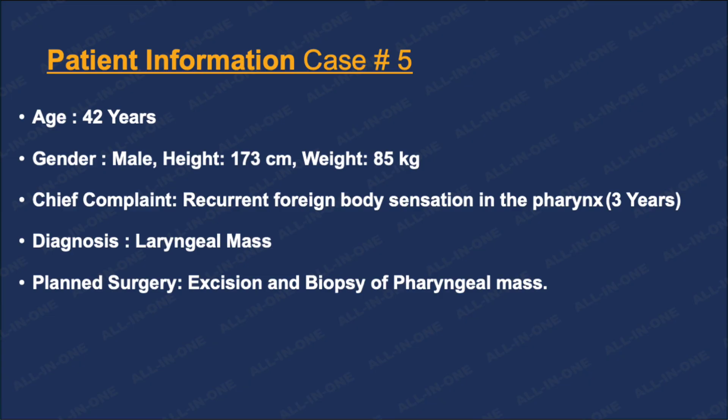Today, I am presenting you a case of a 42-year-old male patient. He came to the hospital with a complaint of hoarseness and a foreign body sensation within the throat. He has had this discomfort for almost three years now. The differential diagnosis was pharyngeal mass, and the planned surgery was excision and biopsy of the mass.